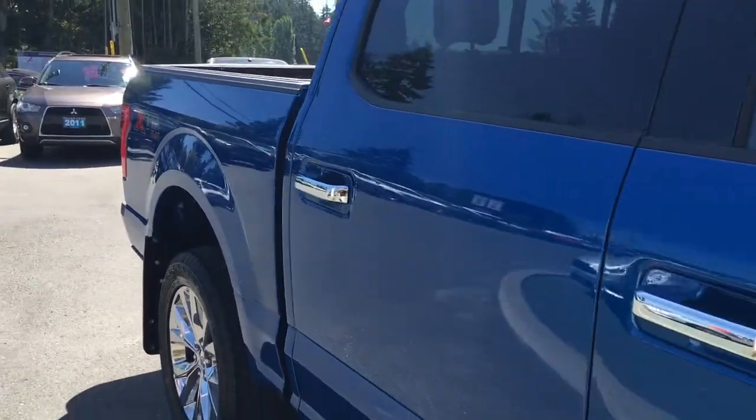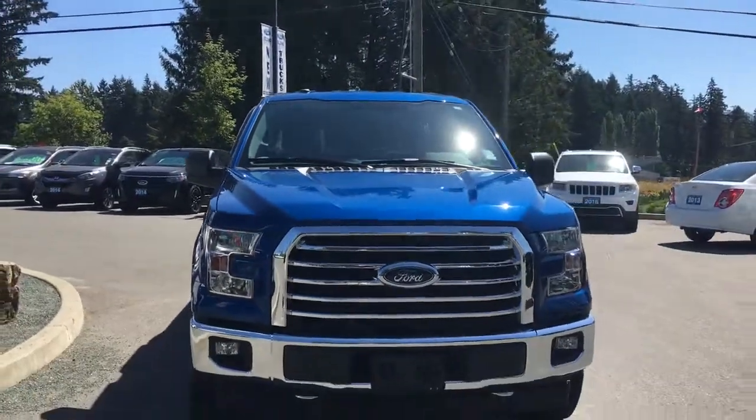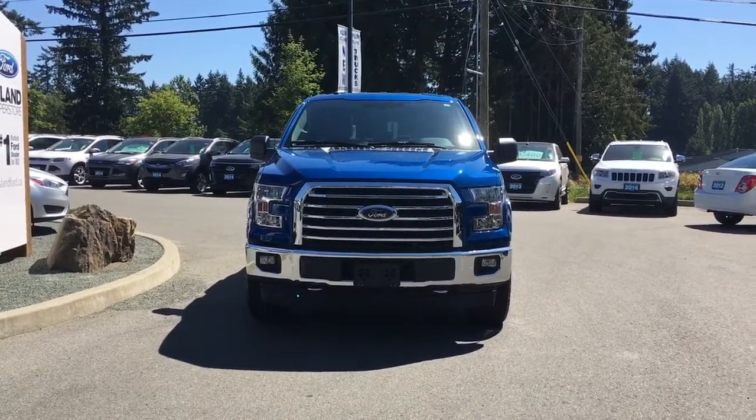Bumper, mud flaps, five-and-a-half-foot box, privacy glass in the back windows with window vents, heated and powered side view mirrors, halogen headlights, fog lights, tow hooks — and so many more reasons to visit us at Island Ford Superstore, BC's number one rated Ford dealer.